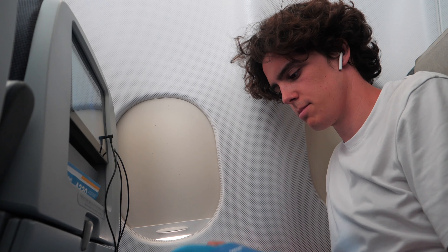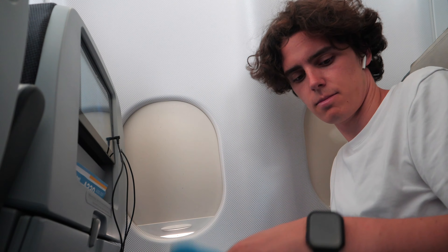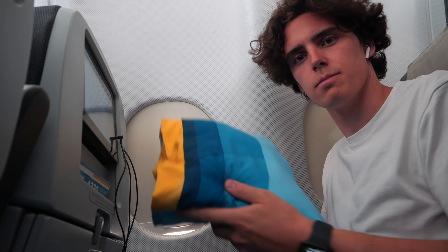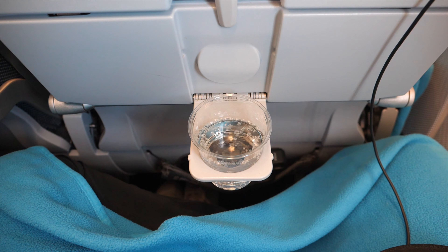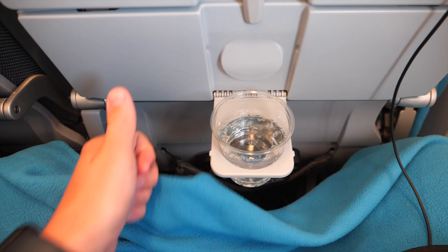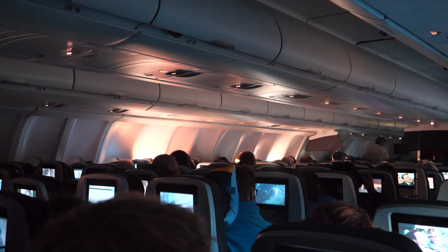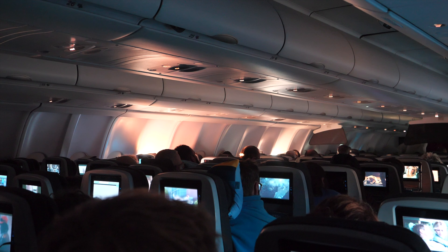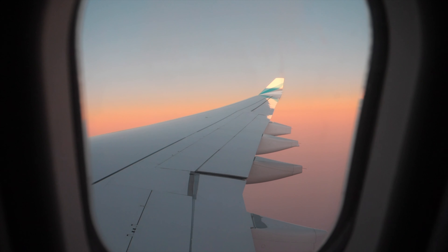After dinner, everyone in the cabin started to make use of the provided pillow and blanket and relax as much as they can. While everyone enjoyed the IFE, my entertainment happened outside the window. Flying into the sunset is definitely an experience that never fails to impress me.